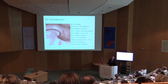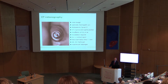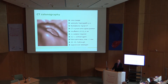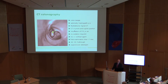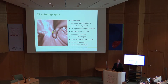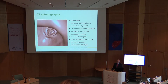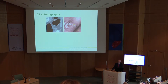CT colonography is performed after colon lavage; optionally gastrographin is added during the lavage, and then multi-detector spiral CT is done in prone and supine position, under insufflation of CO2 or air, no sedation, no IV contrast agent. The total examination time in the CT machine is about one minute, and then fly-through and 2D and 3D analysis is performed. Of course, what you need is a very experienced radiologist.